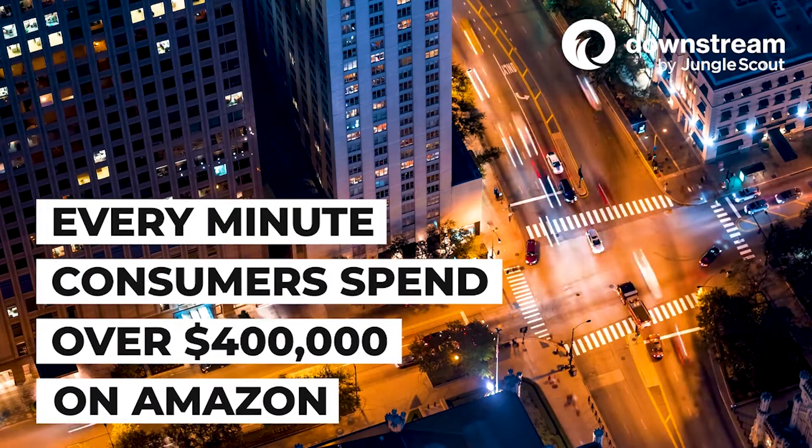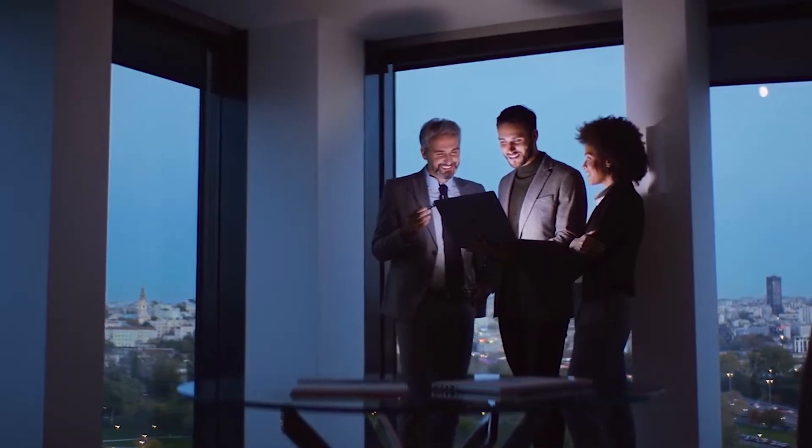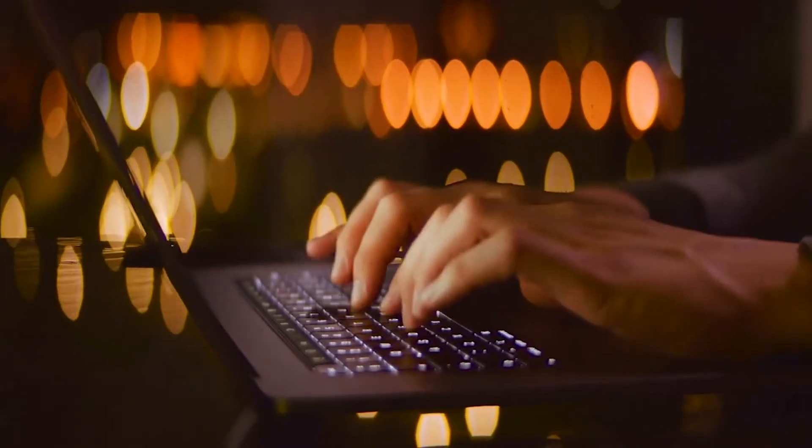Every minute, consumers spend over $400,000 on Amazon. That's a lot of money. So for every advertising dollar that you spend, how can you make sure it goes towards maximizing sales and keeping your ad spend on pace?